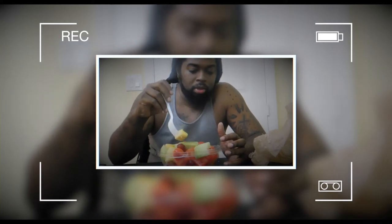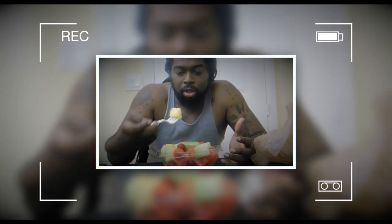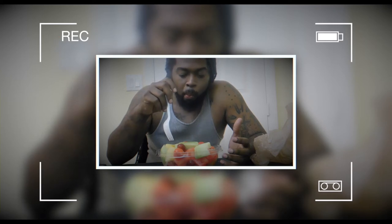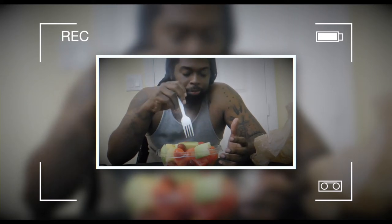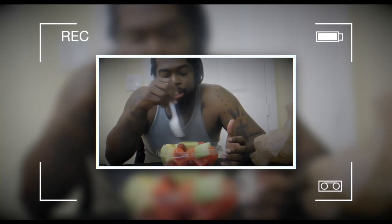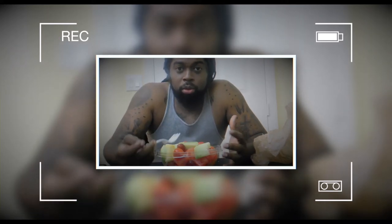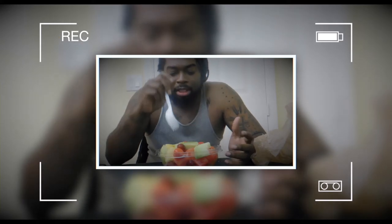I wish I would have had something else with it — like whipped cream or something — but this will do for today. That was pineapple, and what I like about that is you don't just taste the pineapple. Because it's mixed in the fruit bowl, you can actually taste some of the other fruit too — some watermelon, some cantaloupe.